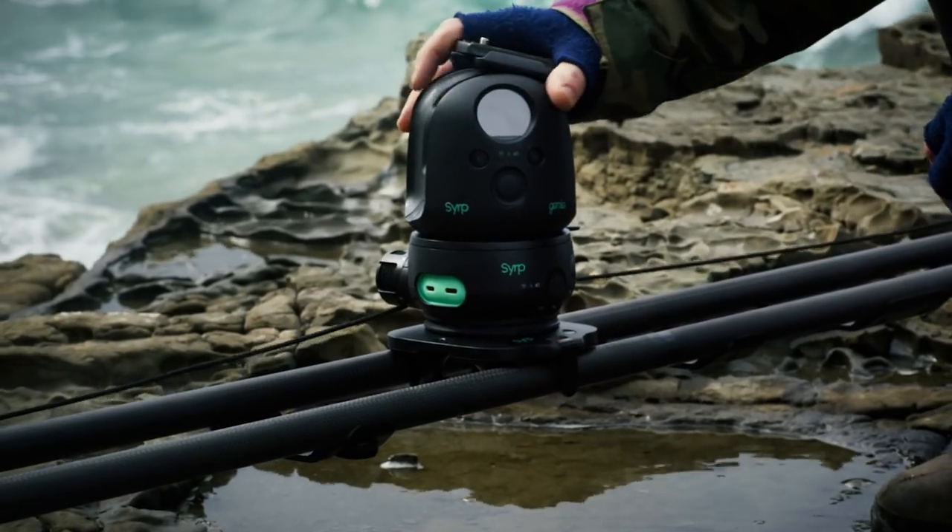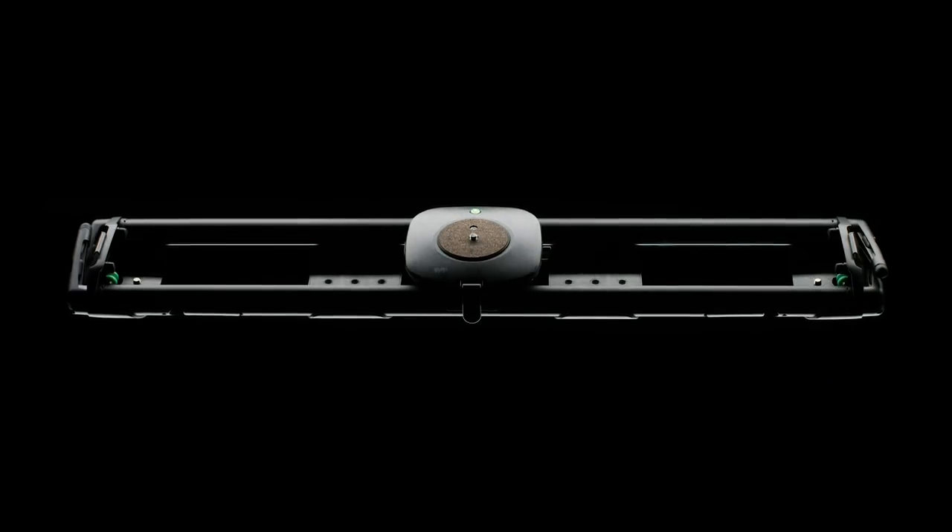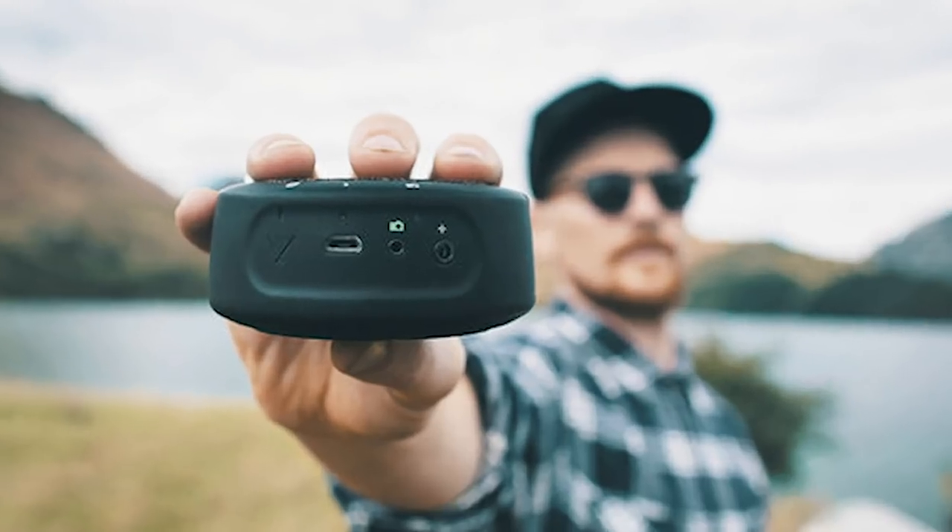Win $5,000 worth of gear in our NAB 2019 giveaway together with Serb and Joby. You can win a Genie 3-axis Pro Slider Epic Kit, a Magic Carpet Carbon Fiber Slider, and a GorillaPod with Genie Mini. To enter, simply click the link below and follow the instructions. All winners will be drawn on April 30th.